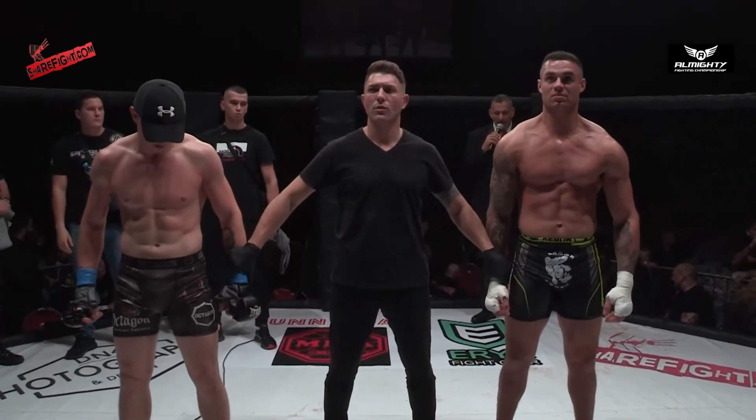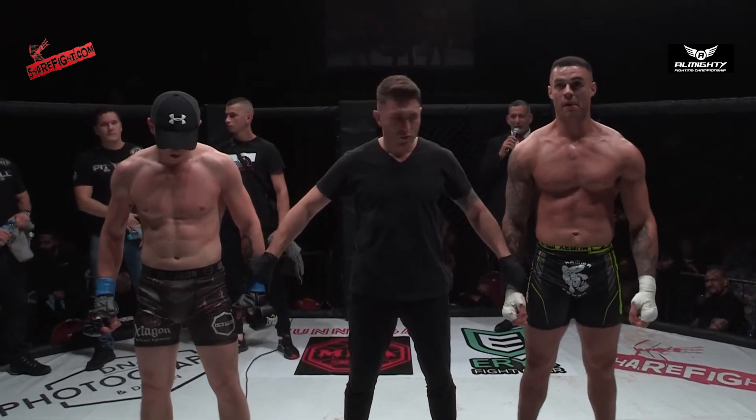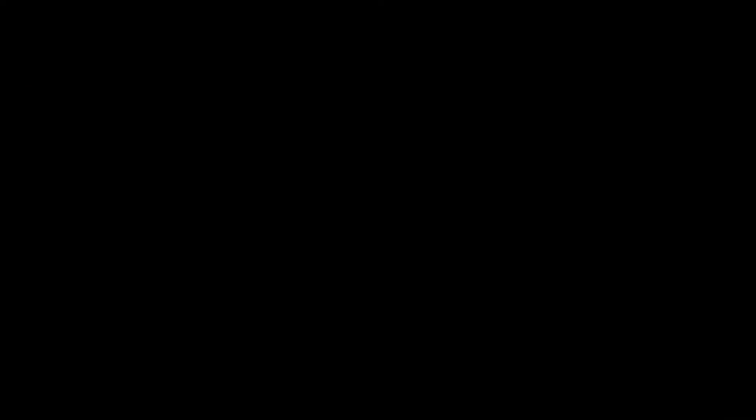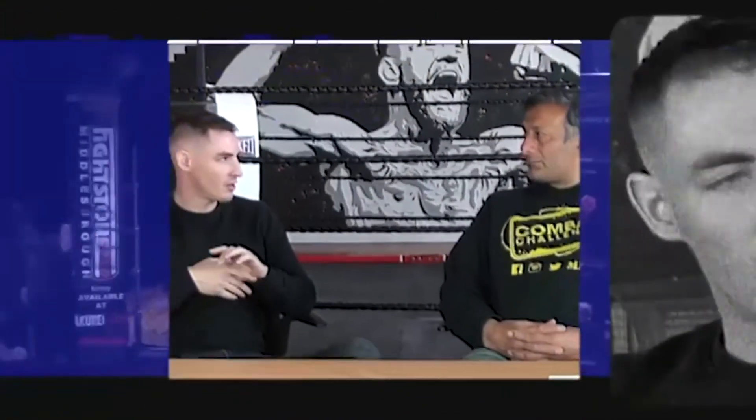Ladies and gentlemen, after two minutes and thirty-nine seconds of the first round, your winner by TKO — Ryan McNally!